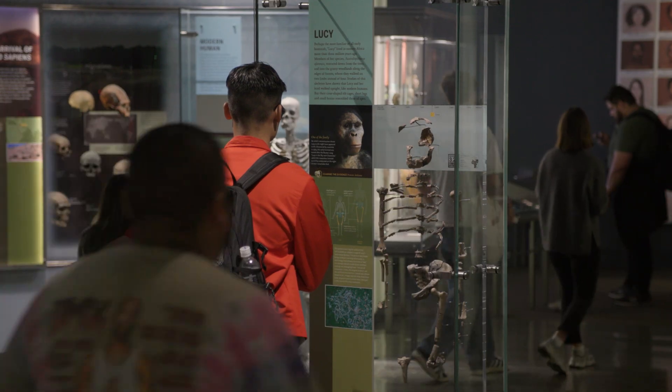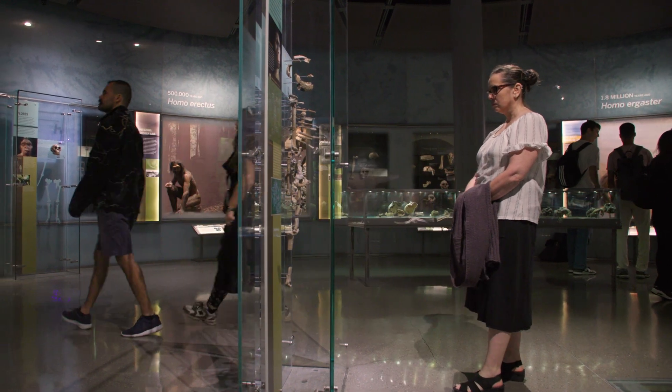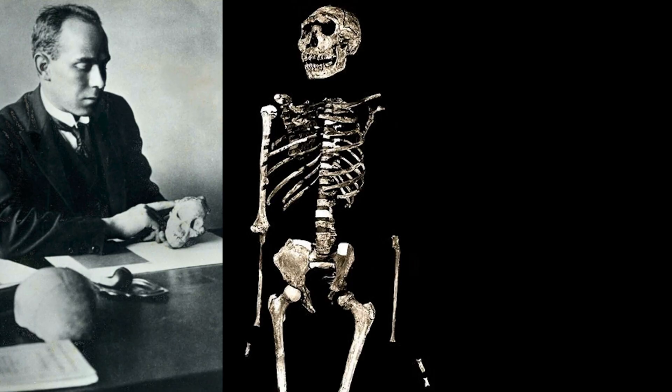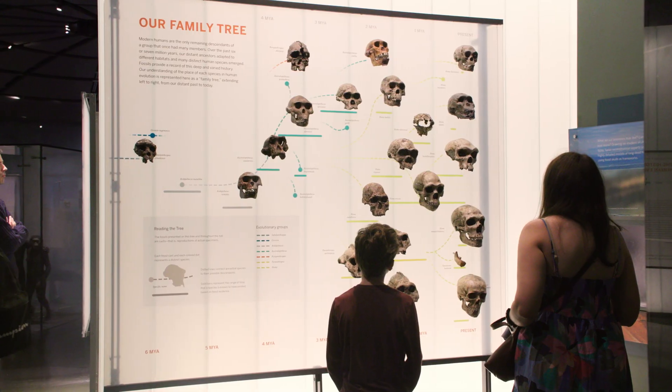Everyone's heard of Lucy. Lucy is a household name at this point. Lucy shared a lot of information with us about what a bipedal hominin looked like three million years ago. But there are other hominin fossils that have been very influential to the public as well as to scientists.